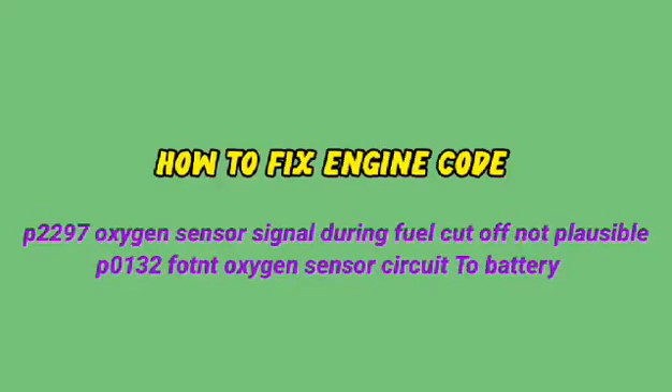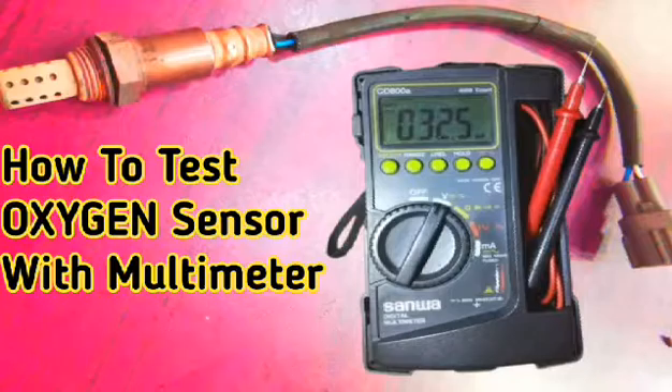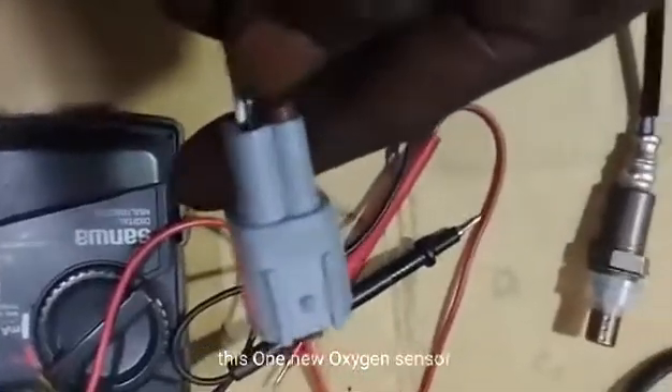To fix engine fault codes P2297 and P0132, check the oxygen sensor and replace the bad one. Watch this video step by step to see how to check if an oxygen sensor is bad. Remove and replace the bad oxygen sensor, then install the new oxygen sensor.